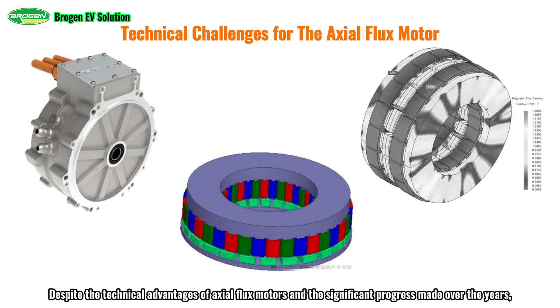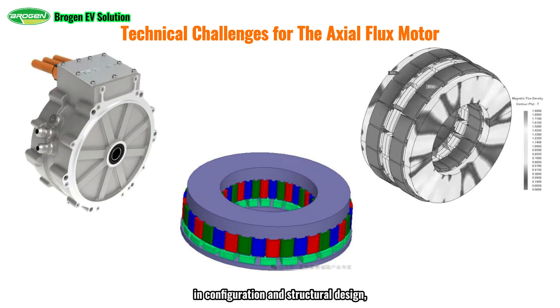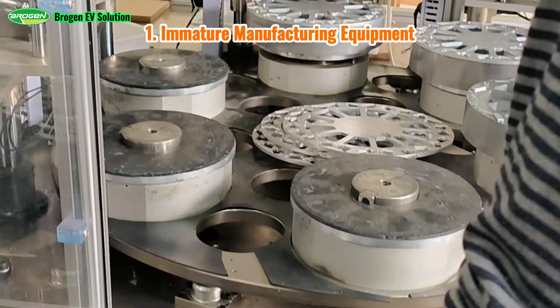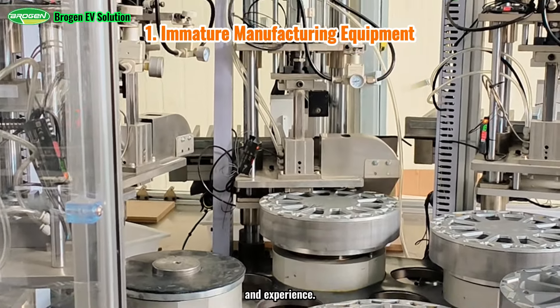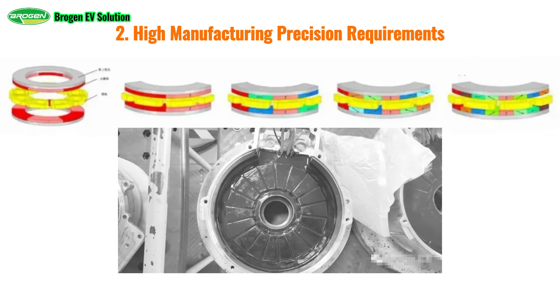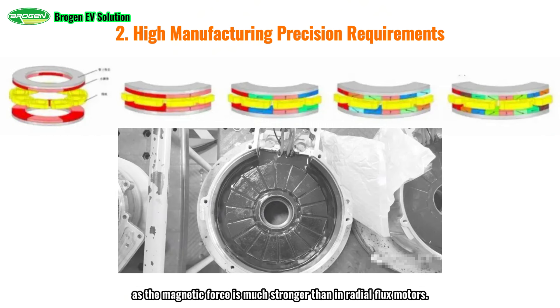Despite the technical advantages of axial flux motors and the significant progress made over the years, the industry has now grasped the working principles of these motors and has largely overcome key challenges in configuration and structural design, electromagnetic performance, thermal performance, and the development of calibration and control strategies. However, large-scale application remains a challenge. Manufacturing equipment is not readily available, the supply chain is underdeveloped, and there are high manufacturing precision requirements. Axial flux motors must maintain a uniform air gap between the rotor and stator, as the magnetic force is much stronger than in radial flux motors, making it crucial to precisely control the tolerance of key components.